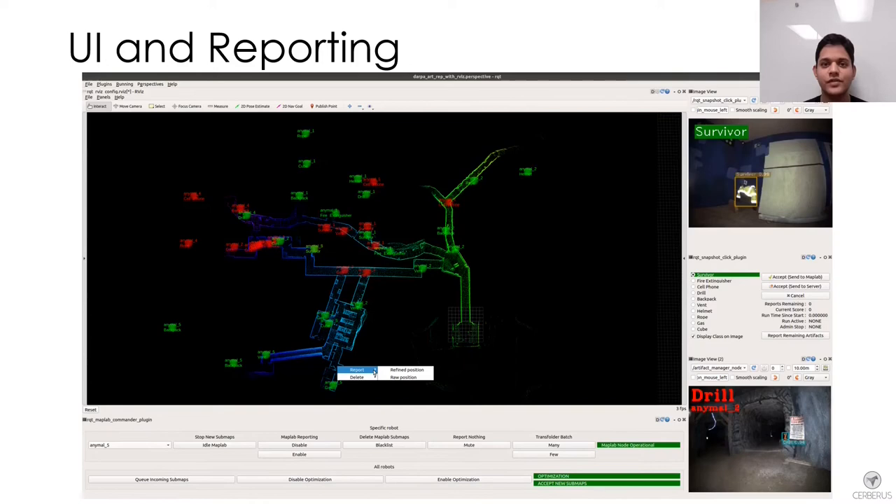Once the artifacts are detected by the robots, they are sent to the ground station. The human supervisor is presented with the image of the detected artifact and the estimated position can be visualized on the map using the UI panel. The human supervisor is also presented with an option to report the location based on the robot's estimation or as optimized by the multi-robot mapping framework.